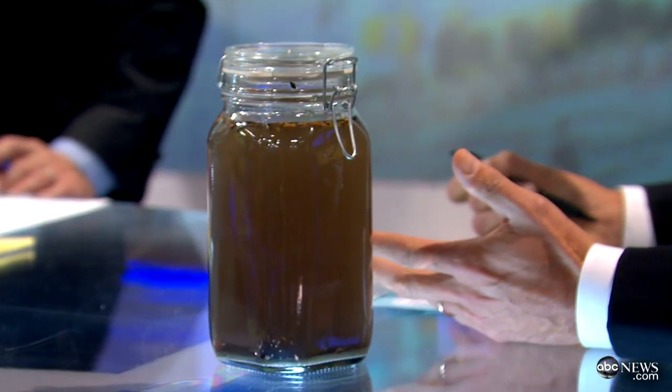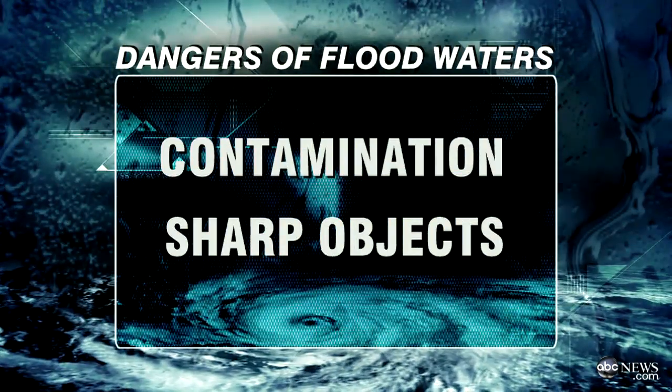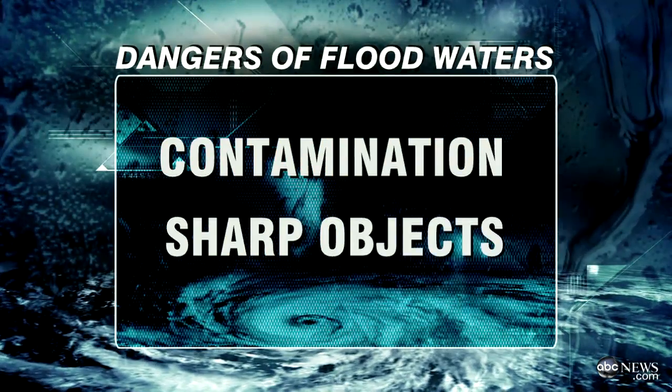Dr. Richard Besser, we want to get more safety tips right now. You see that big jug of flood water right here — we want to dig into that, and of course you don't drink it, but that's not the only danger. No, not at all. This is flood water from here in New York City. When that flood water comes into your home, you have to worry about what it's bringing in with you — contamination from animal waste, human waste, bacteria, and when it mixes with chemicals and cleaning supplies you may be storing in your basement, you want to stay away from that water.